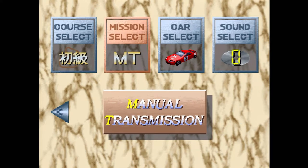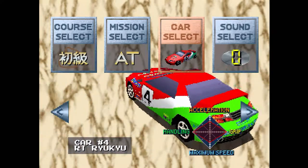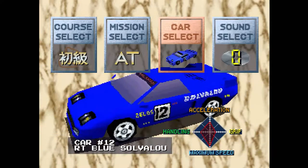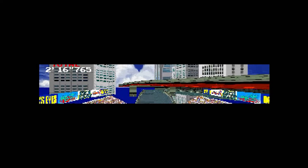The menu is quite simple. You have the course setting, a setting between automatic and manual transmissions, a selection of cars, and a selection of music. There are some other settings here, but let's jump right in.